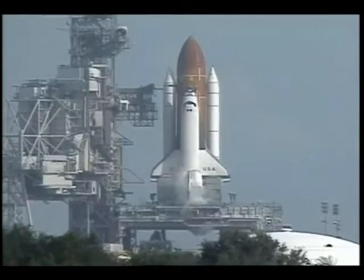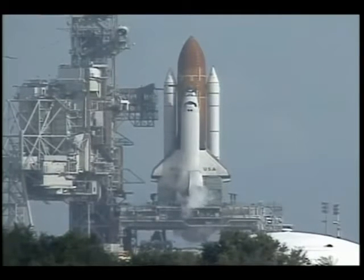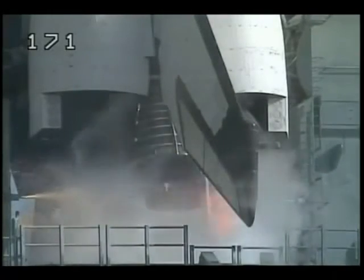T-minus 20. T-minus 15 seconds. 12. 10. 9. 8. 7. We have a go for main engine start.